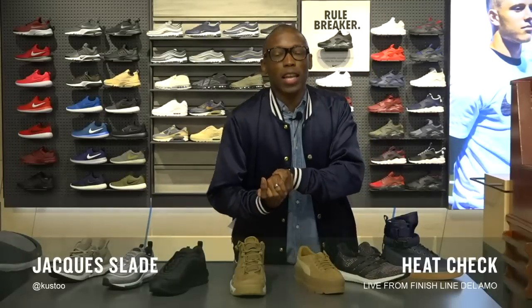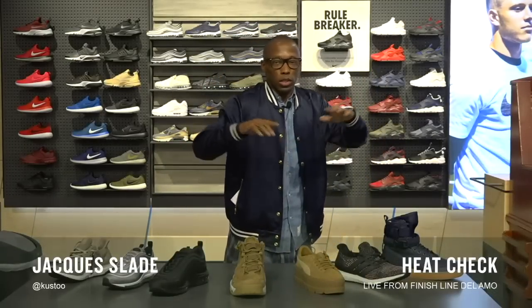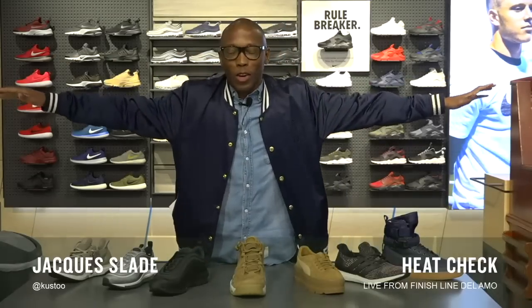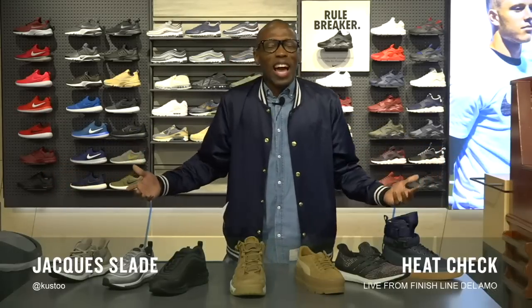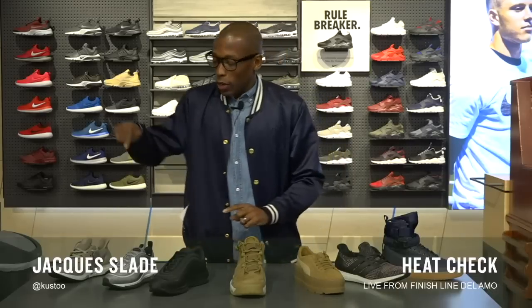What up, Finish Line family? It is Jock Slade and we are here live in the Finish Line store in the Delamo Mall. You probably can't see because of this background, but it's a huge store and this is the grand opening. We have a lot of exclusive stuff for you guys to pick up right now, so we're going to do basically a live version of the heat check. Let's start with what's dropping here today.